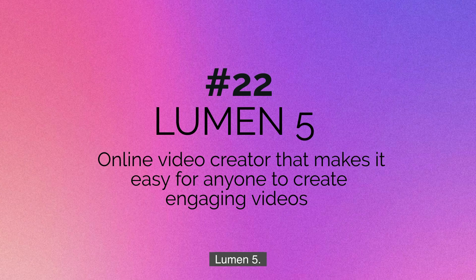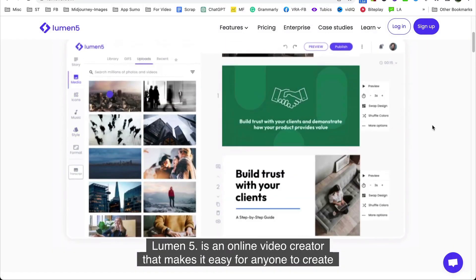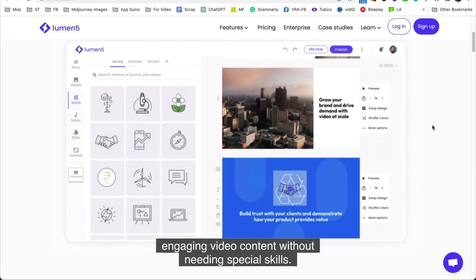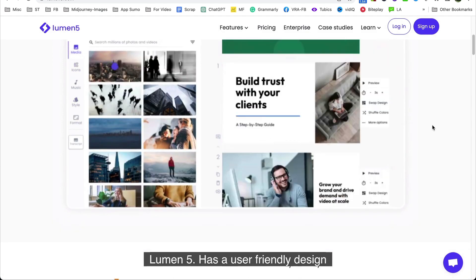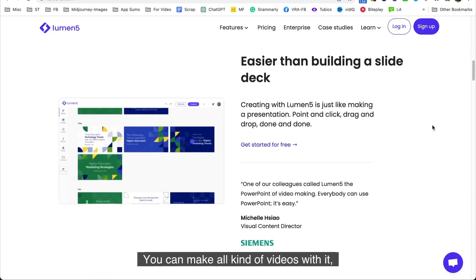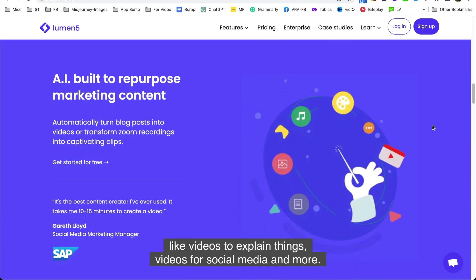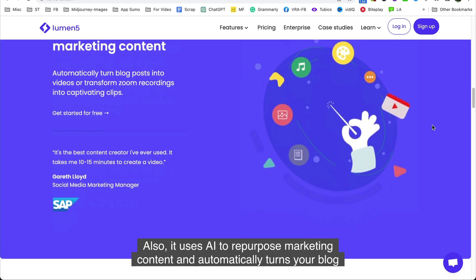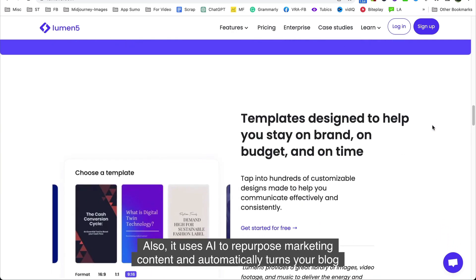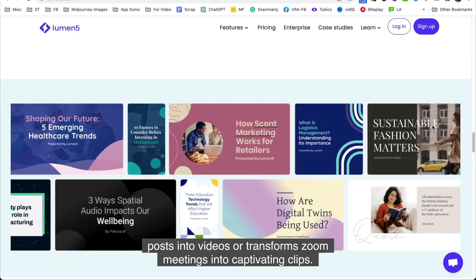Number twenty-two is Lumen5. Lumen5 is an online video creator that makes it easy for anyone to create engaging video content without needing special skills. It has a user-friendly design with a large library of pictures and music. You can make all kinds of videos — like explainer videos, social media videos, and more. It also uses AI to repurpose marketing content, automatically turning your blog posts into videos or transforming Zoom meetings into captivating clips.